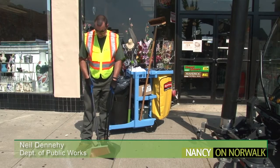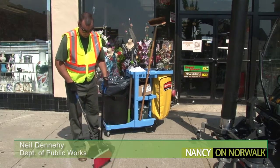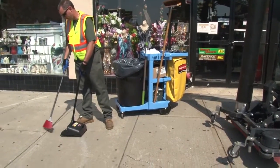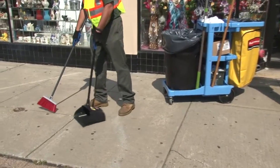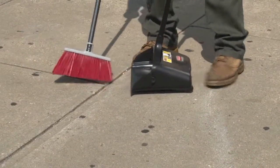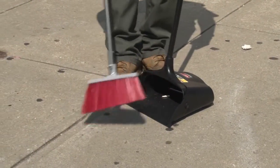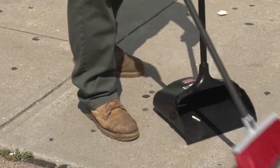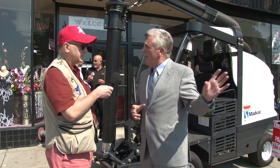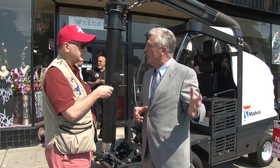We're also implementing our Clean Streets Ambassador Program. Years ago, when I was young, they had an older gentleman with a long white beard who had a handcart with a barrel on it. He'd walk up and down Wall Street all day long, every day, picking up trash. Well, we're kind of bringing that back but in a modern version. What we're having is a young man who's going to be our Clean Streets Ambassador. He's got a handcart and he's got a barrel.